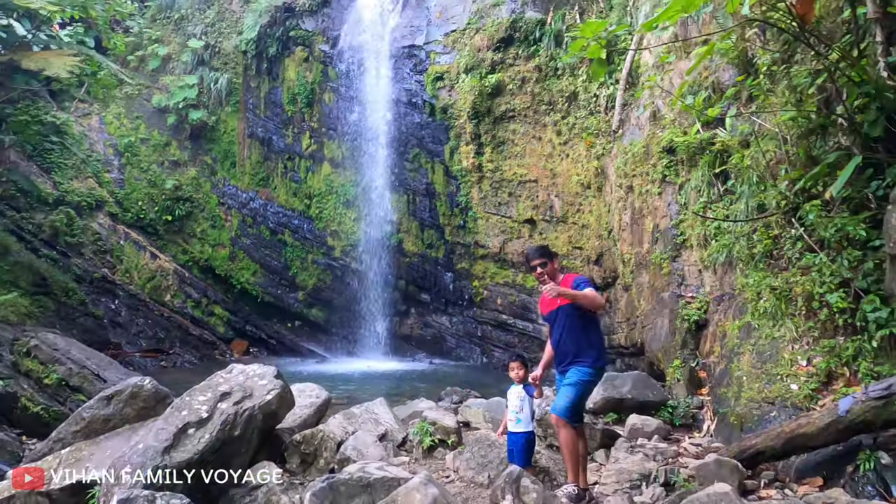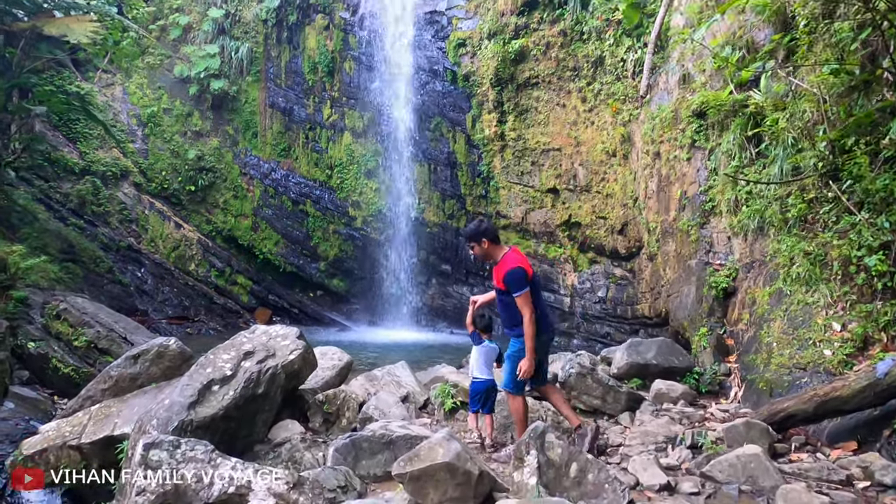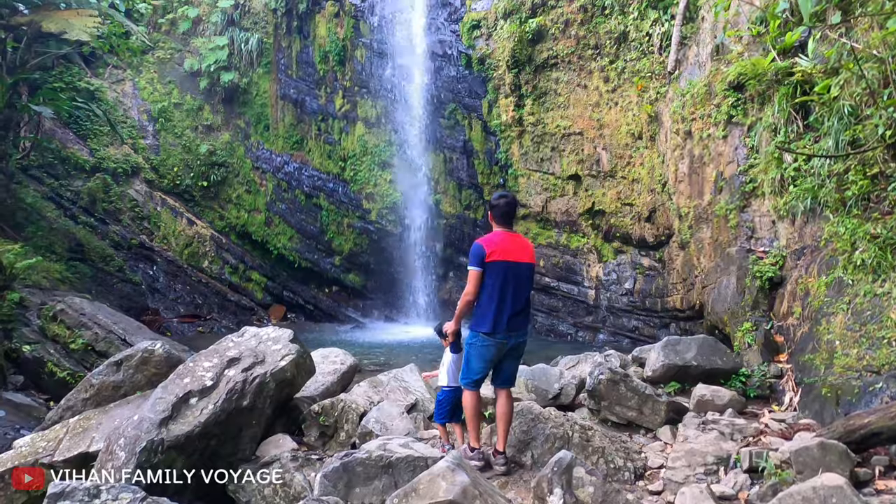We felt very happy to reach this point. The upper falls is quite impressive and it stands at 40 feet tall.